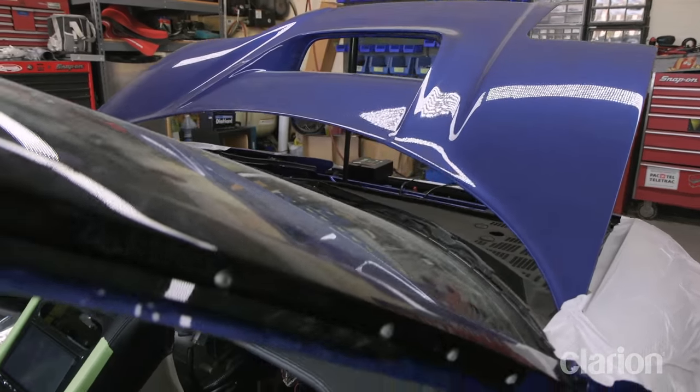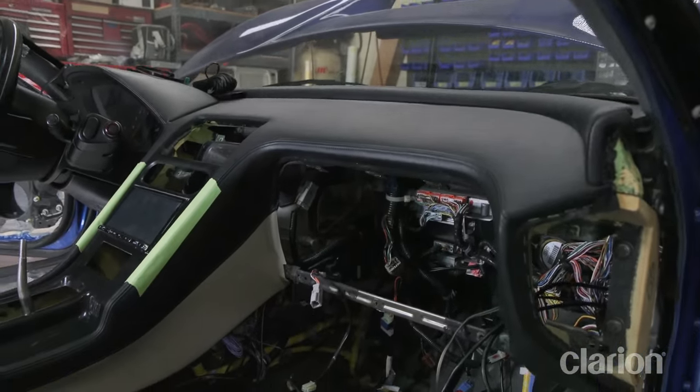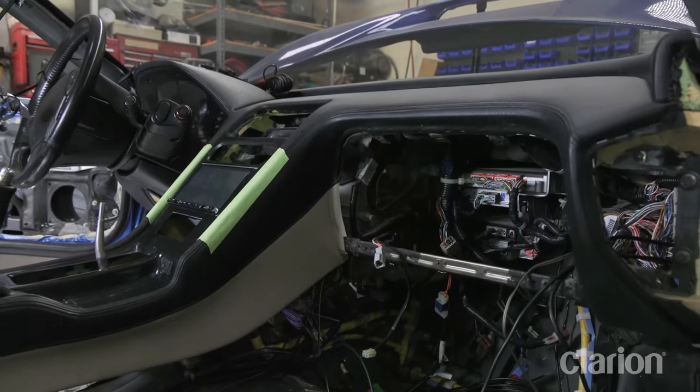Today we're going to get a first look at all the advanced electronics and technology that have been installed in our Gen 1 1991 Acura NSX to modernize the icon.